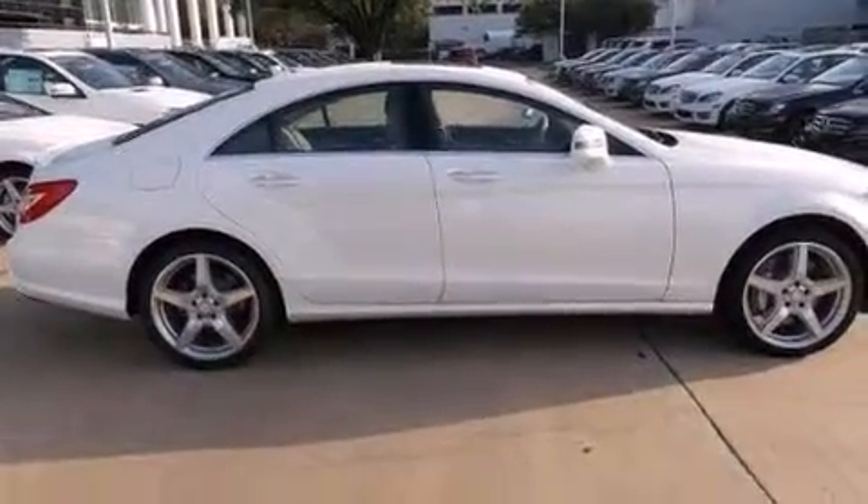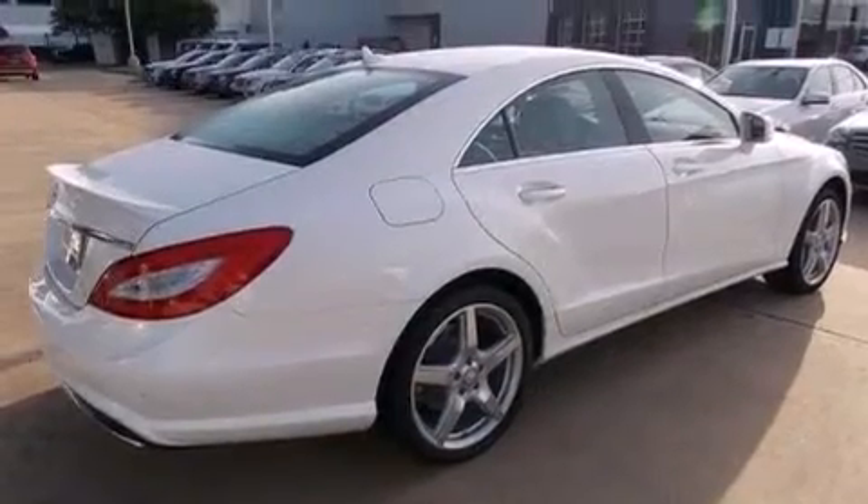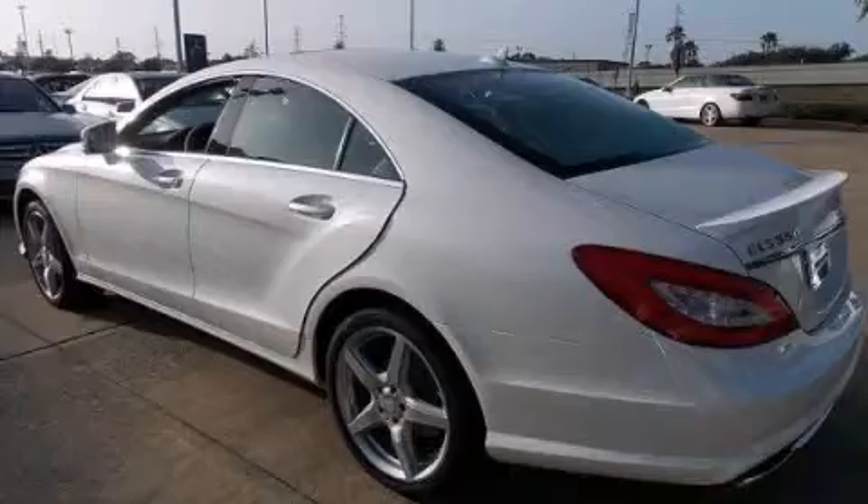Its top features include a navigation system, a rear view camera, keyless go, a sunroof, active ventilated and heated front seats, a low tire pressure indicator, high intensity headlights, and blind spot assist.